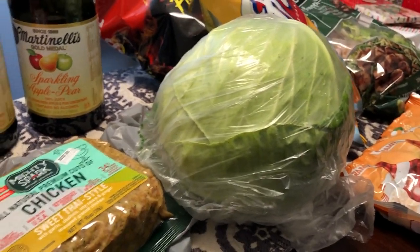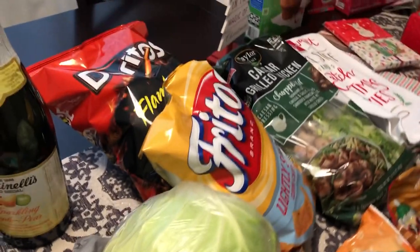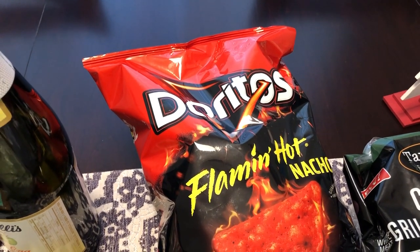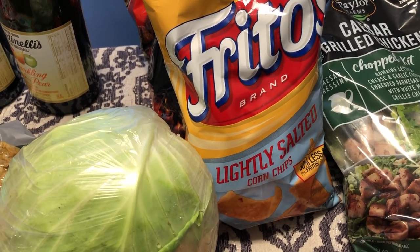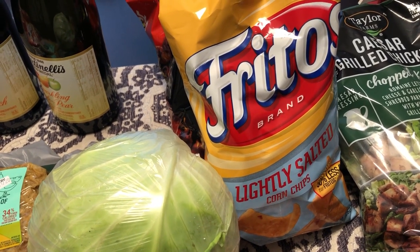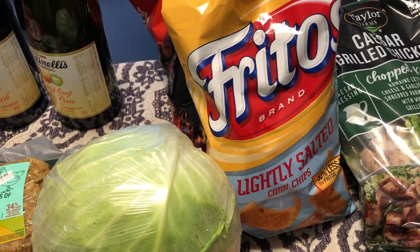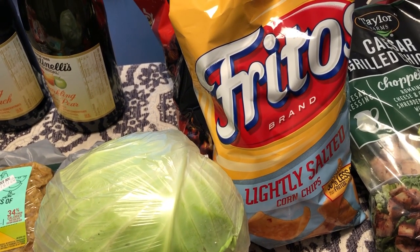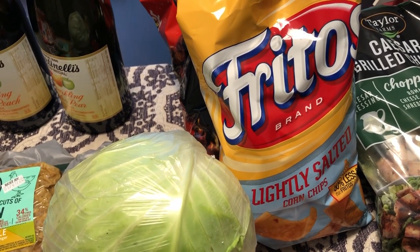I picked up some cabbage — I plan on making some fried cabbage at some point in the upcoming week. I grabbed some Doritos for Howard; he likes the Flamin' Hot Nachos. And then I grabbed some lightly salted Fritos — he eats them, but mostly I eat them. The reason I got the Fritos is because I plan on making some chili. During the last trimester I couldn't eat anything tomato-based without horrible heartburn, but now that the baby is here I've been craving it. I like making chili pies with Fritos and cheese.